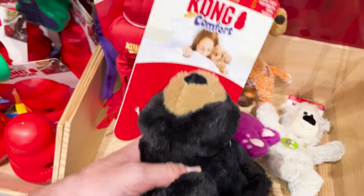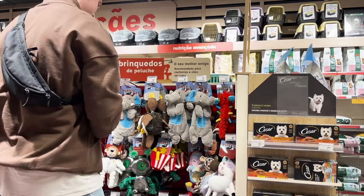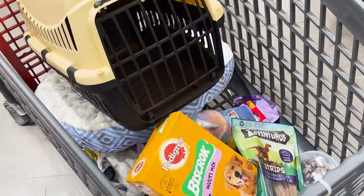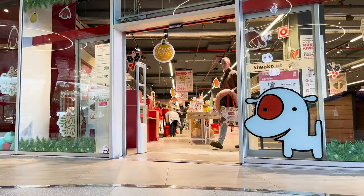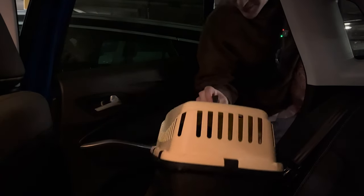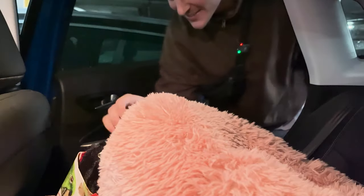If I don't give Benji something, he's gonna absolutely be so butthurt, so I'm gonna get him this black bear. It ended up costing 150 euros for all this stuff. You don't realize how much stuff you need for a dog.